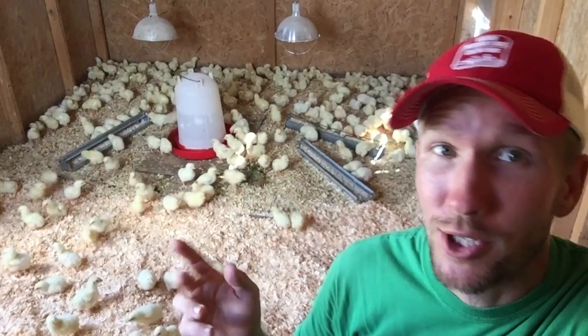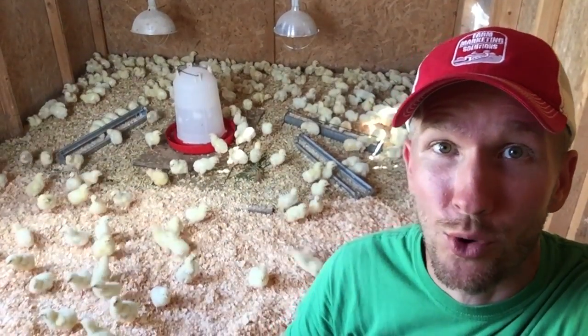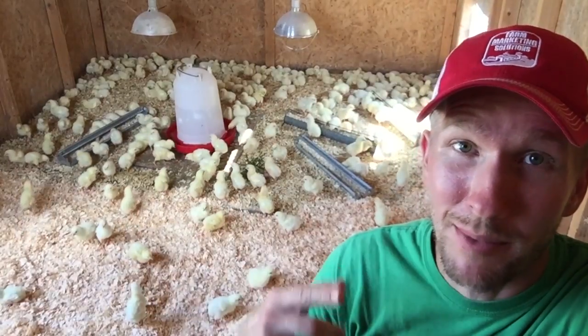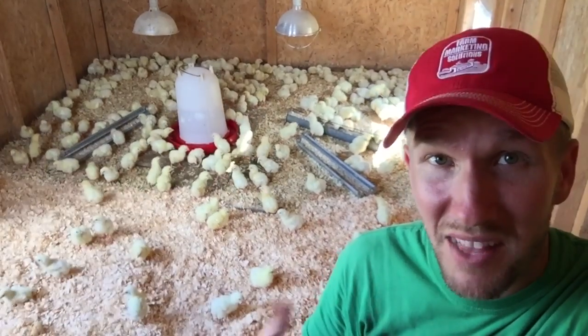I'll check on them tonight and make sure there are no random birds out in a corner by themselves. But in general, now they have a bigger area, more space to thrive. I keep their feed full, I keep the water full — life is good.